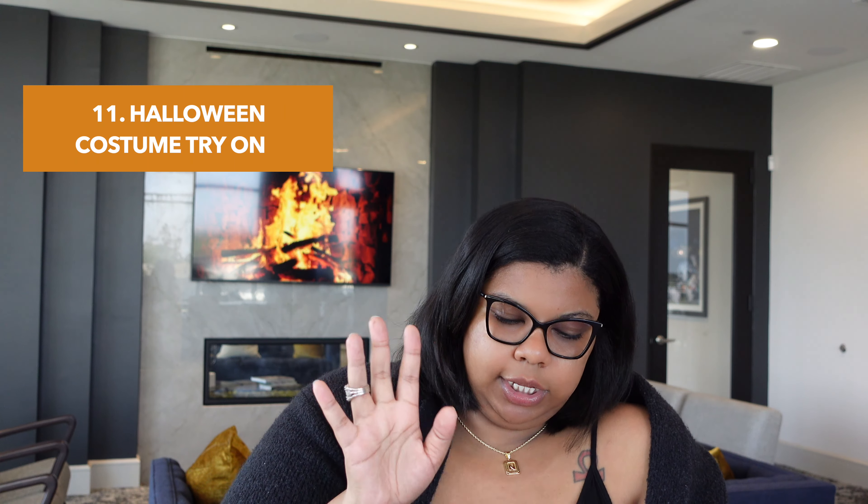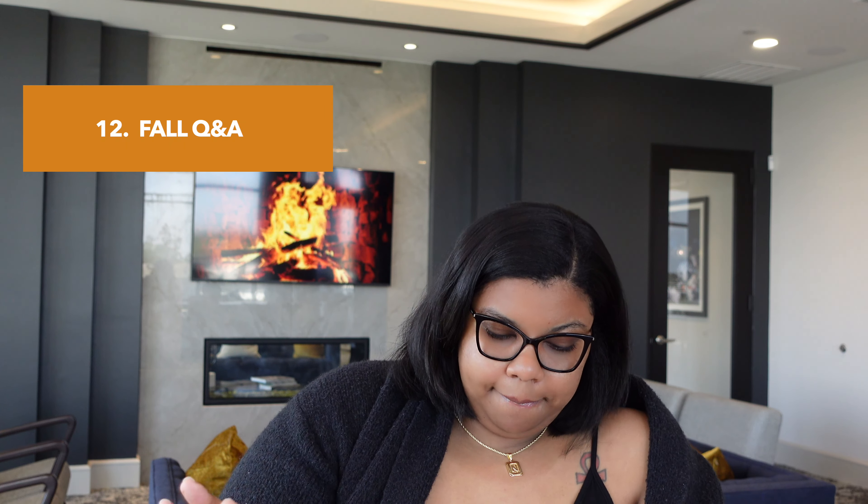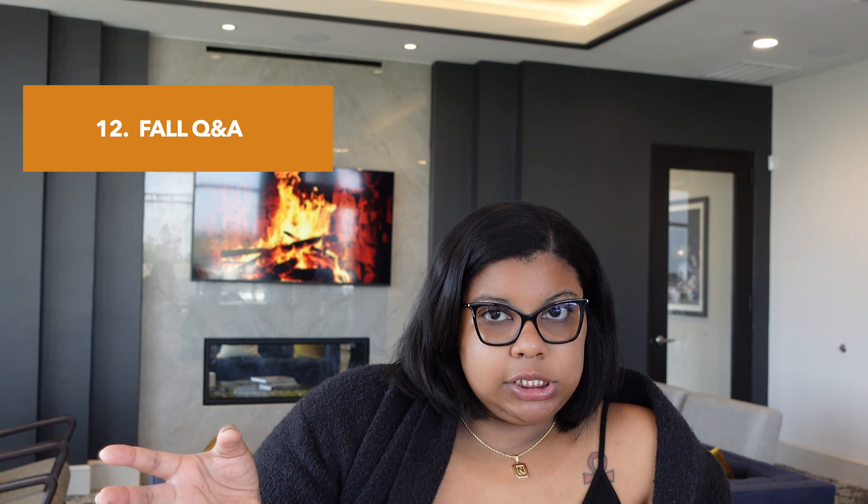Number eleven, for the Halloween people, you could do a Halloween costume try-on, showing how it looks, where you got it from, recommendations, those type of things. Number twelve could be a fall Q&A — you can answer questions from your followers while drinking a pumpkin spice latte, or even tea if you don't drink coffee. Just a cozy chit-chat, but make it fall-ish.